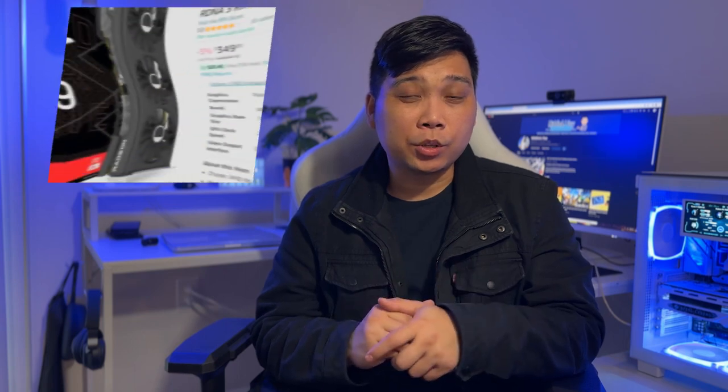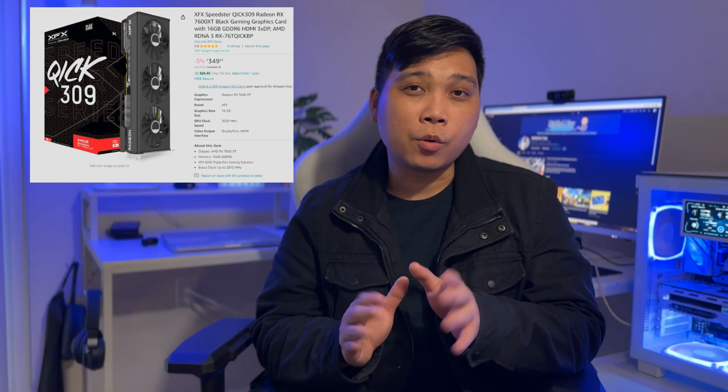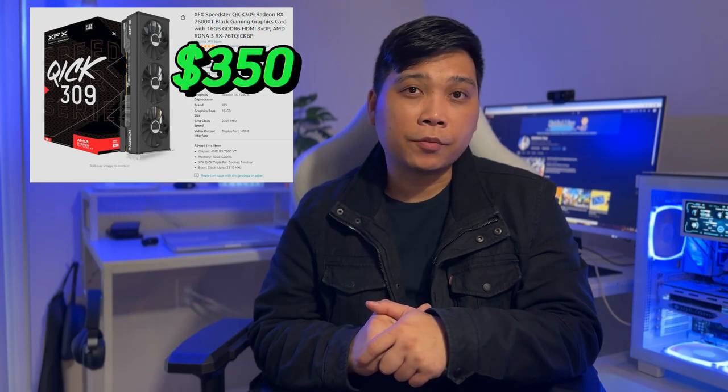One of the major upgrades in this build compared to the previous one is the GPU. Here we will be using an AMD Radeon RX 7600 XT, which was just released in late January 2024. The exact GPU we will be using is the XFX Speedster QICK 309 with 16GB of VRAM, costing around $350. And as you can see, we went with a triple fan instead of dual fan.